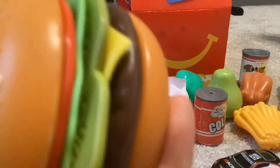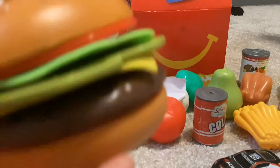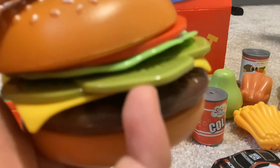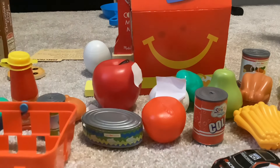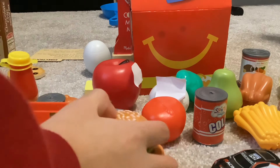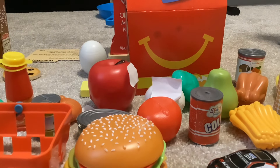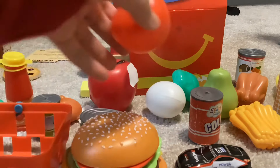We have the burger, which consists of the bottom bun, a patty, American cheese, pickles, lettuce, tomato, and the top bun. We also have the toy of course. And then we have a tomato.